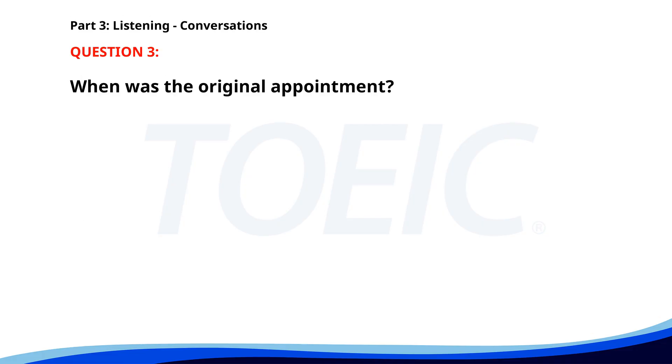Number three. I need to cancel my appointment for Friday afternoon. No problem. When would you like to reschedule? Can we make it Monday morning instead? Sure, I'll update the calendar. When was the original appointment? A. Wednesday morning. B. Monday morning. C. Friday afternoon. The correct answer is C: Friday afternoon.